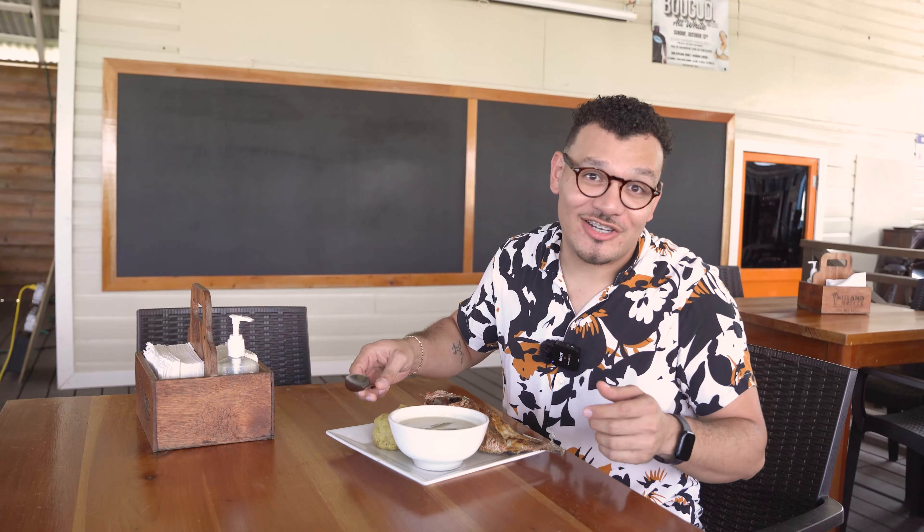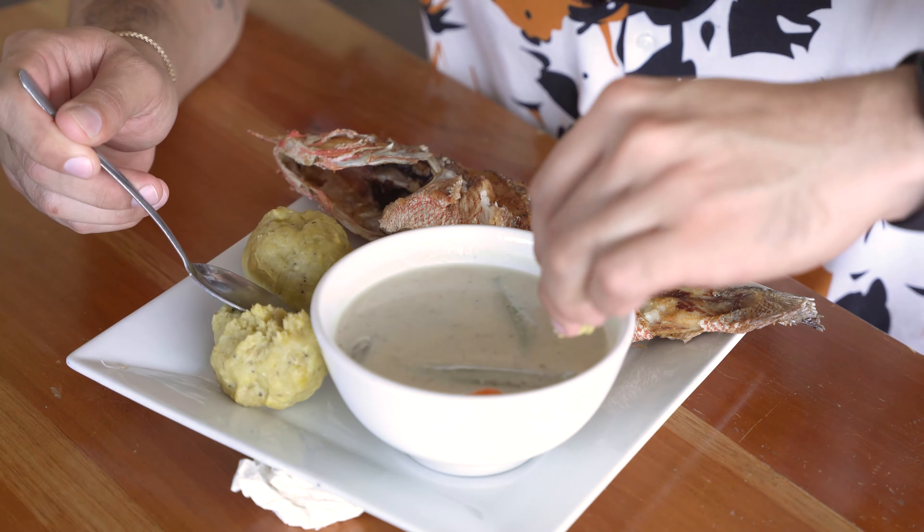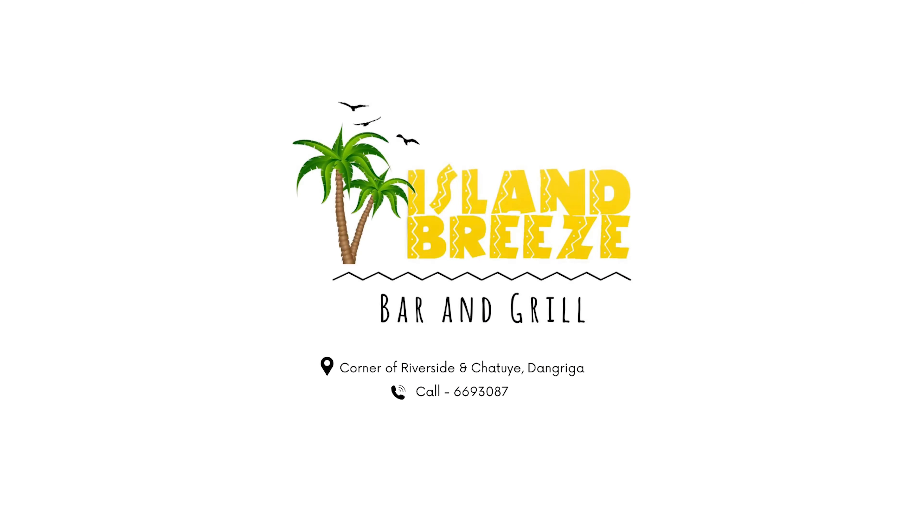Whether you like it the traditional way, with the big piece or the boiled egg in it, no matter what — we love it. Happy Garifuna Settlement Day! You can get hudut and other traditional Garifuna dish specials all weekend long at Island Breeze, Dangriga.